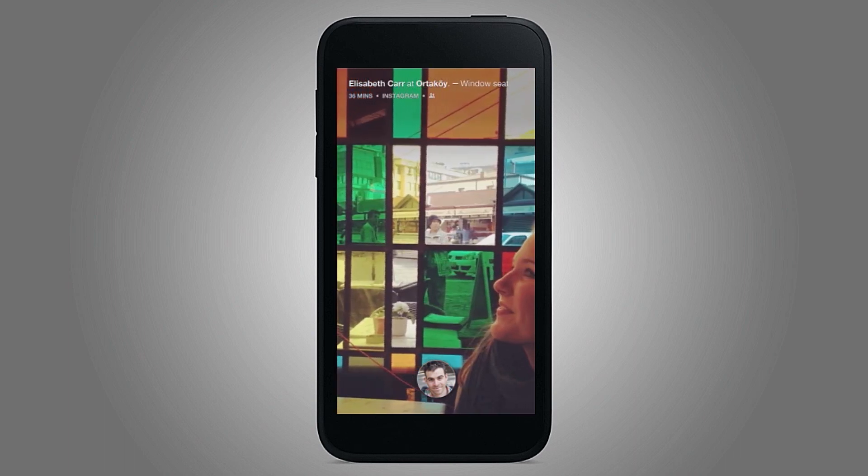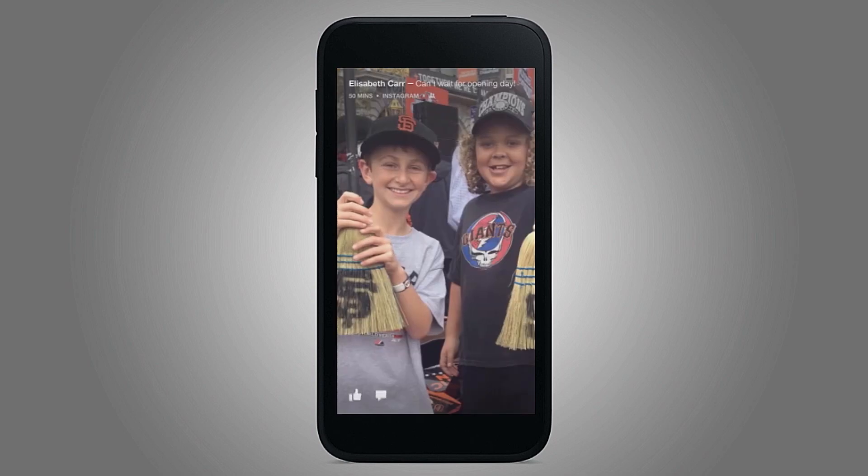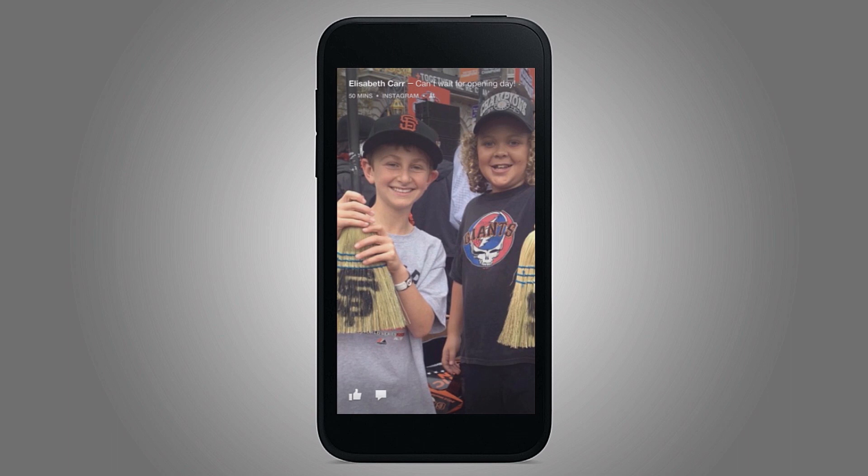So, let's go through this. Elizabeth — she's a content strategist on the team — it looks like she checked in somewhere. Here's a story on Instagram, it's a photo story.